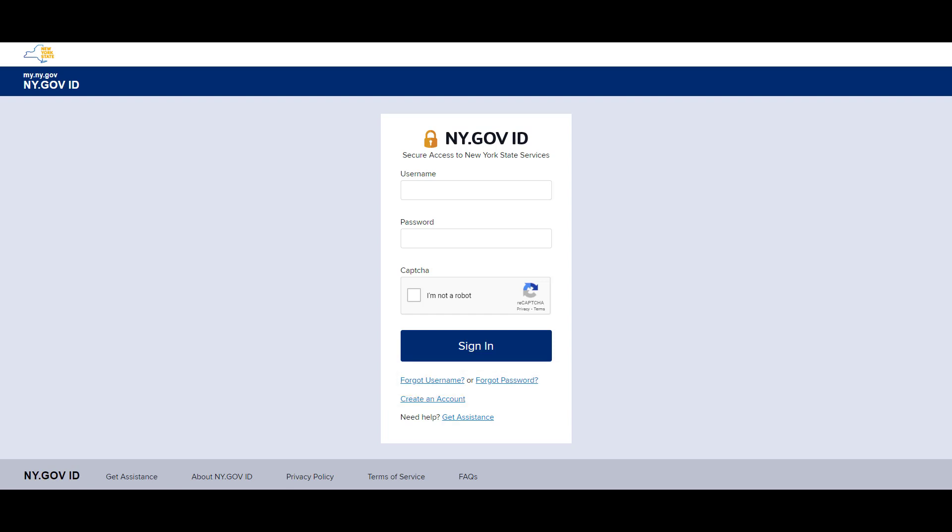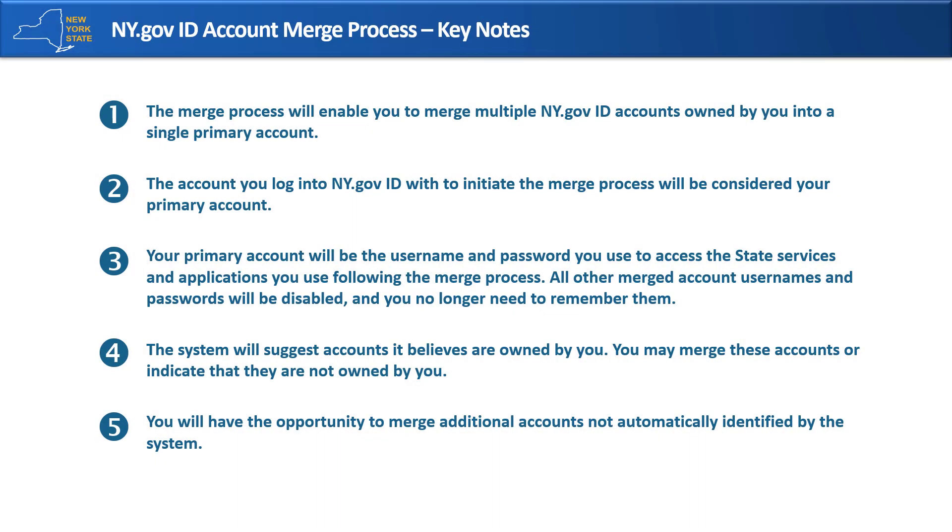Before we get started with the step-by-step tutorial, there are a few things you need to know. The merge process will enable you to merge multiple ny.govID accounts owned by you into a single primary account. The account you log into ny.govID with to initiate the merge process will be considered your primary account. Your primary account will be the username and password you use to access the state services and applications following the merge process. All other merged account usernames and passwords will be disabled and you will no longer need to remember them.